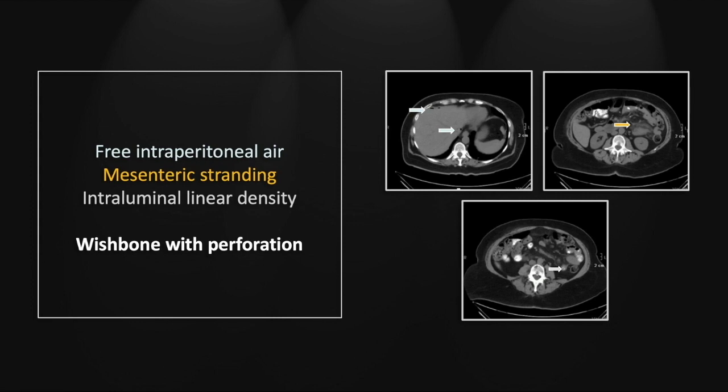That is a turkey furcula — this is a common Thanksgiving mishap. Typically it is related to the ingestion of alcohol as well; otherwise, it is pretty hard to swallow a whole turkey wishbone without chewing.